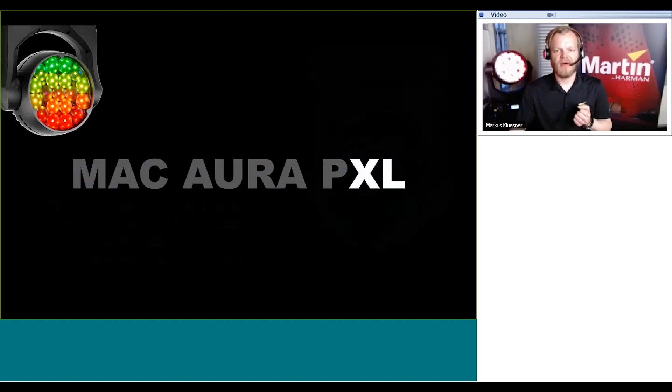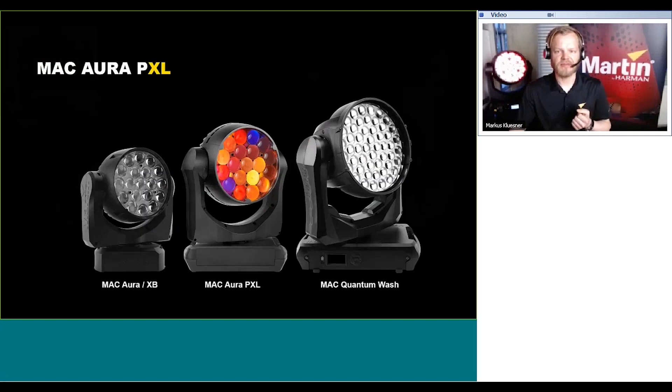Let's have a look at where this product sits within the Martin portfolio. The pictures on this slide are actually to scale. We have the Mac Aura or the Mac Aura XB — two fixtures with the same identical footprint. Then in the middle we have the new Mac Aura PXL, and on the right hand side we have the Mac Quantum Wash. We're showing this comparison to make it clear that it is an extension to the portfolio, not a replacement to any of the other two units.